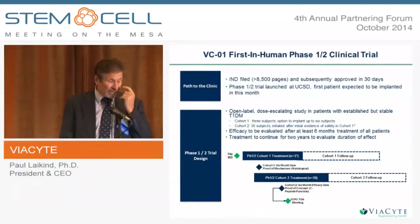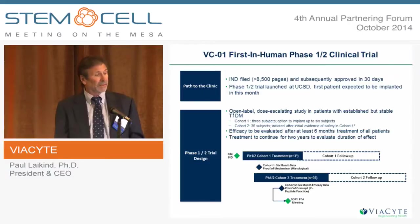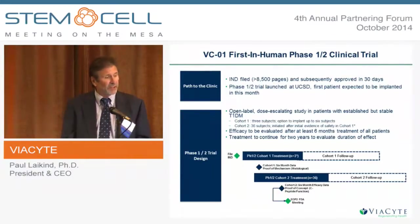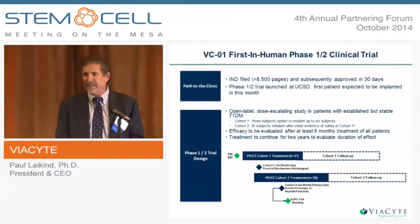We are now in the clinic in a clinical trial. We filed our IND — a fairly complex submission given it's a combination product, over 8,500 pages — and we're really pleased to have received approval in 30 days. The agency has worked very well with us. We just recently launched our trial at the University of California, San Diego. The first patient is expected to be implanted in a couple of weeks if everything stays on schedule. It's an open-label dose-escalating study in patients with established, stable type 1 diabetes. The first cohort is a sub-therapeutic dosing of three, possibly up to six, patients to make sure it's safe and well-tolerated.